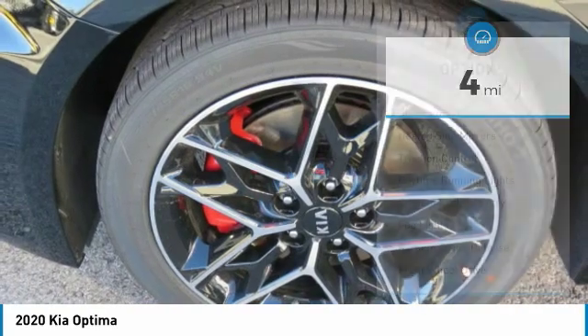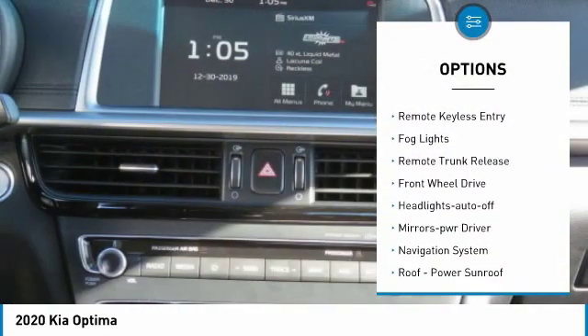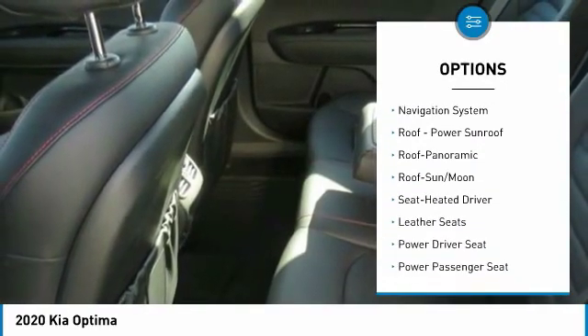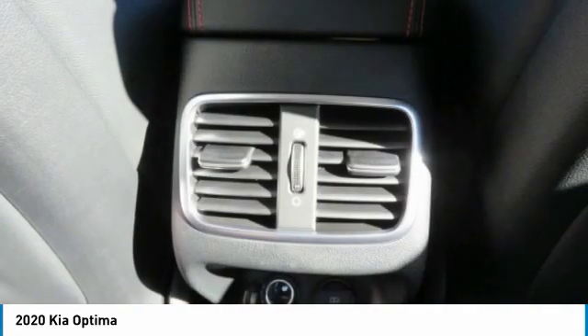Here are some of this vehicle's great options: aluminum wheels, heated side mirrors, traction control, daytime running lights, remote keyless entry, fog lights, remote trunk release, FWD, headlights auto off, and mirror memory.